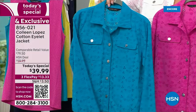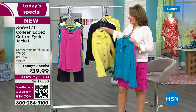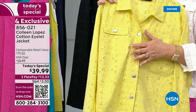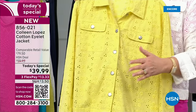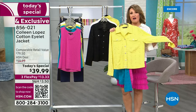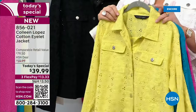For under $40, you cannot beat it. This color we call citron — it's like lemon-lime zest, so fresh and pretty. It's not that electric citron; it's softer. In person the color is really soft and pretty — a lovely lemon-lime color, not overly bright. Note that — that's the citron.